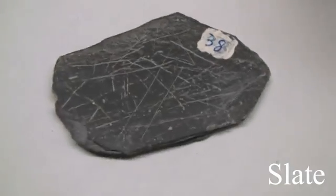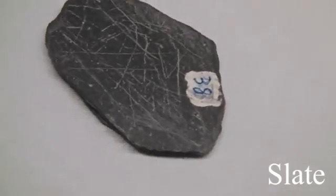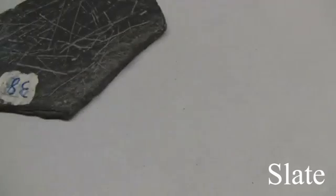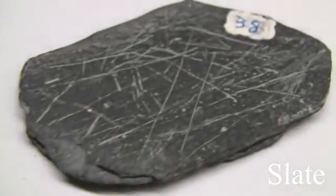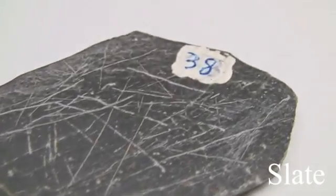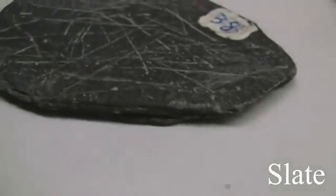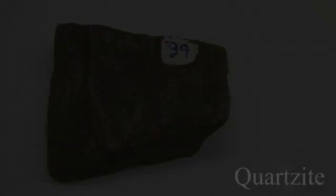Slate. Texture is dense and fine-grained. Structure is slaty foliation — thinner layers, parallel alignment of mica flakes, no fossils. Color is usually medium to dark gray or black, green, purple, red, brown — with a shiny luster. The hardness is easily scratched with a knife and it is brittle. Its parent rocks are shale or mudstone.